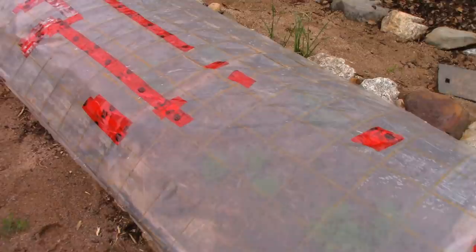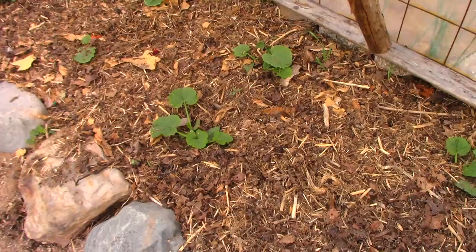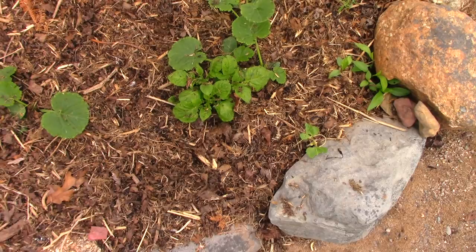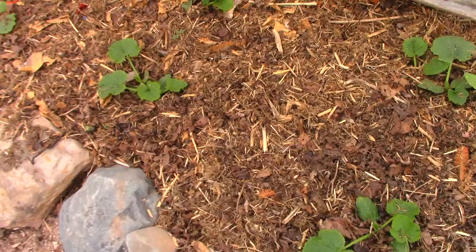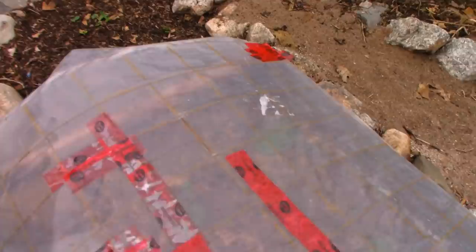This bed has zucchini, all doing great and getting a great head start. There's a potato that came up from last year — I'll have to pull that out. You can see the difference: here's one under plastic in a microclimate, and here's one outside that cover — not as far ahead.